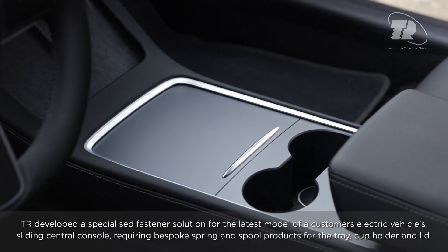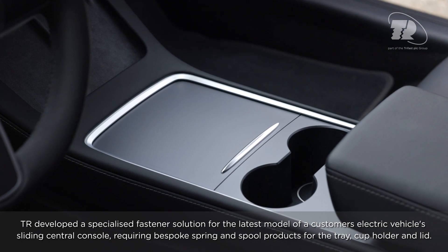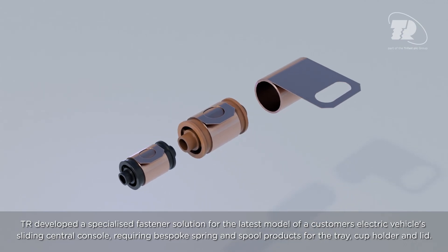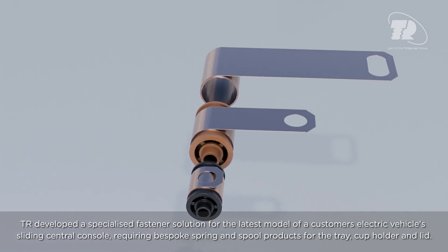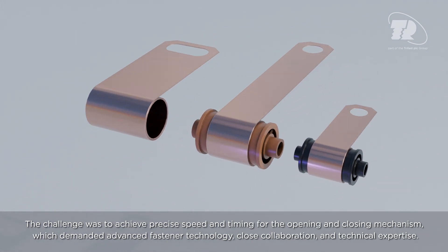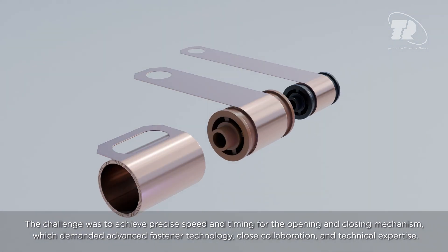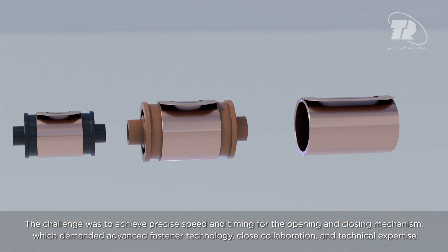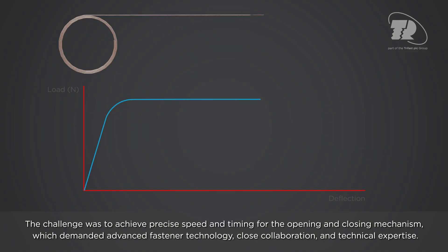TR developed a specialized fastener solution for the latest model of a customer's electric vehicle's sliding central console, requiring bespoke spring and spool products for the tray, cup holder, and lid. The challenge was to achieve precise speed and timing for the opening and closing mechanism, which demanded advanced fastener technology, close collaboration, and technical expertise.